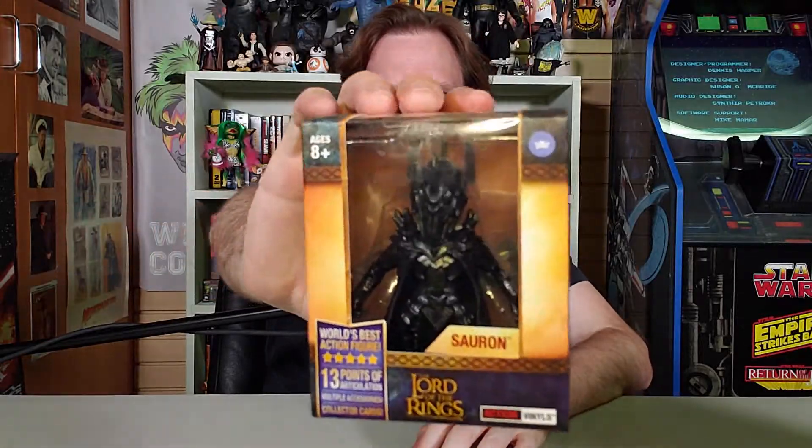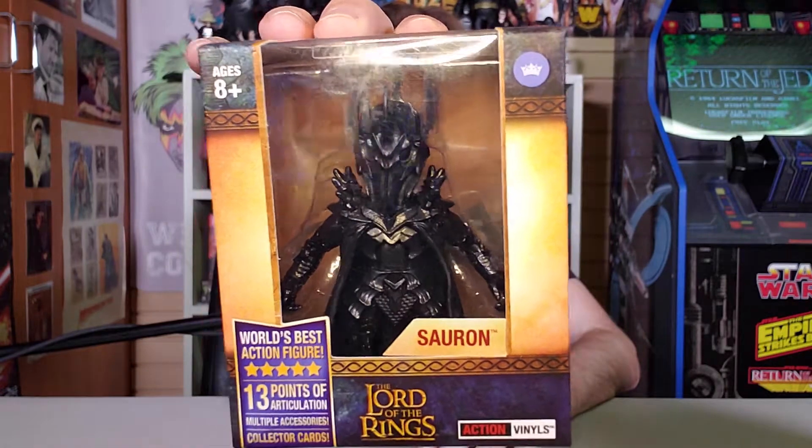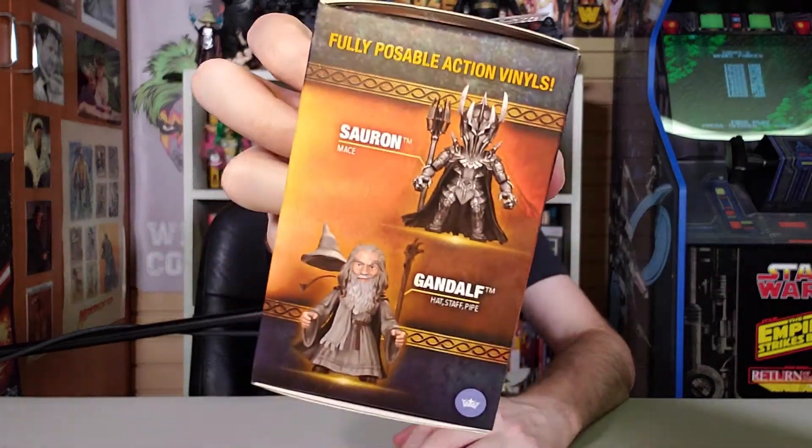This is Lord of the Rings action vinyls Sauron, sent to me by the fellowship over there at Loyal Subjects. They're a fine fellowship. Yes, indeed. This is awesome. And action vinyls — there are so many to collect. There's a Sauron, there's a Gandalf. Look at that Gandalf. That's a good Gandalf. I like all the detail in him. These are very cool.